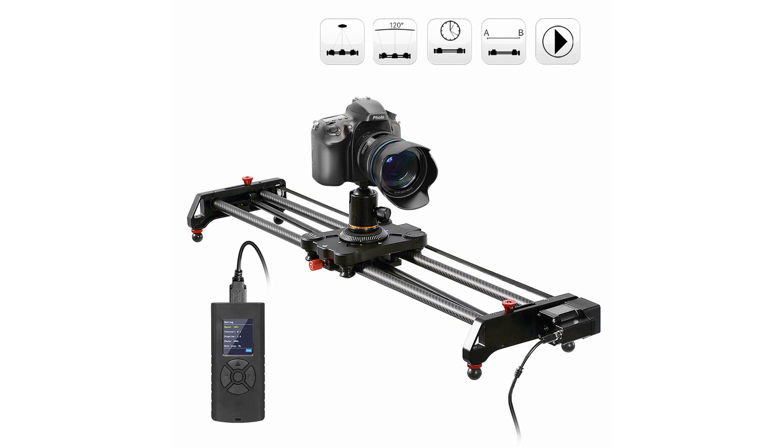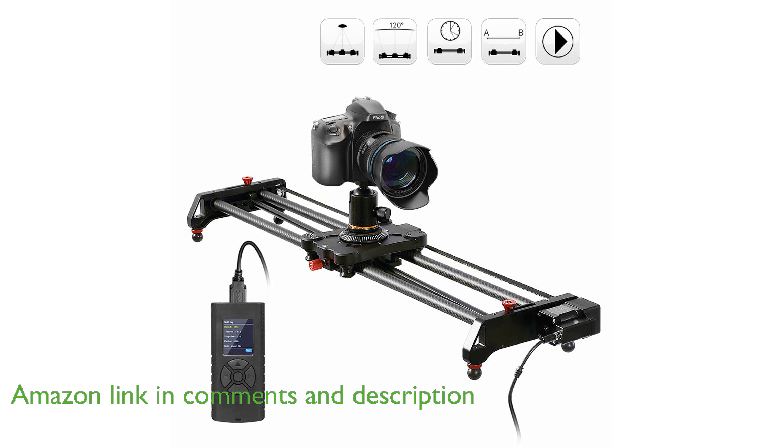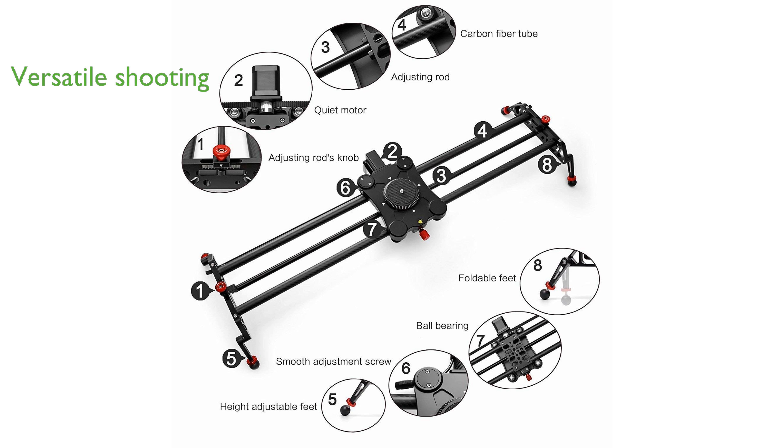The camera slider TrackDolly 80cm offers motorized time-lapse and video shot capabilities, making it an excellent choice for both professional and amateur photographers. With features like tracking shooting and 120-degree panoramic shooting, this slider provides versatility for various filming needs.